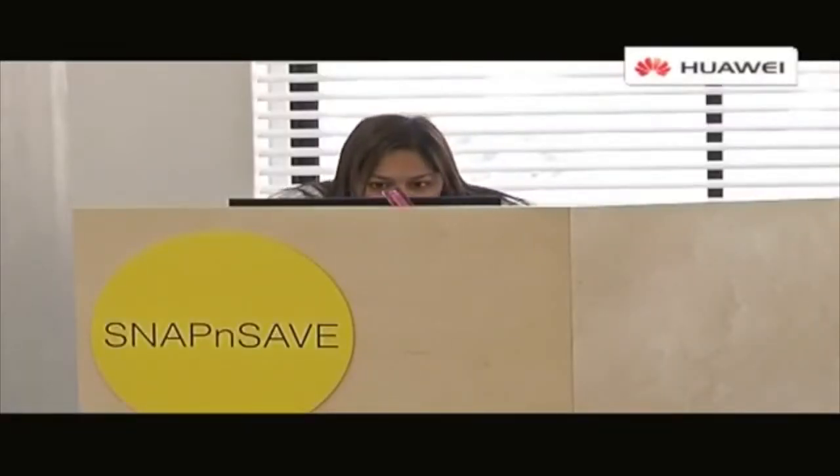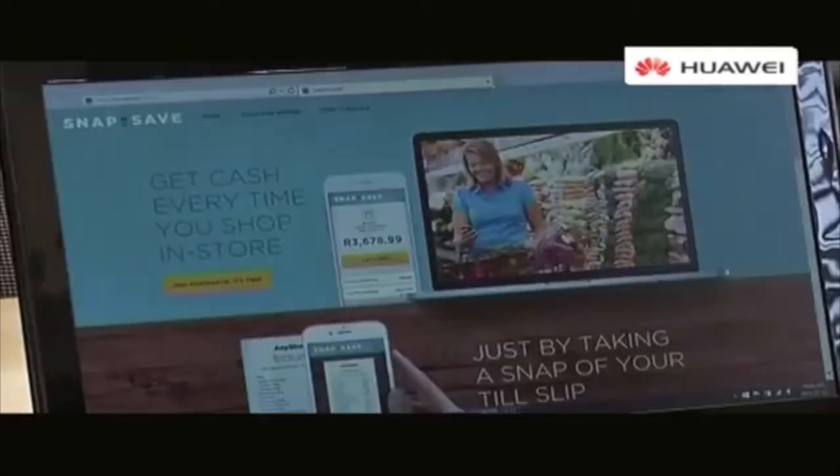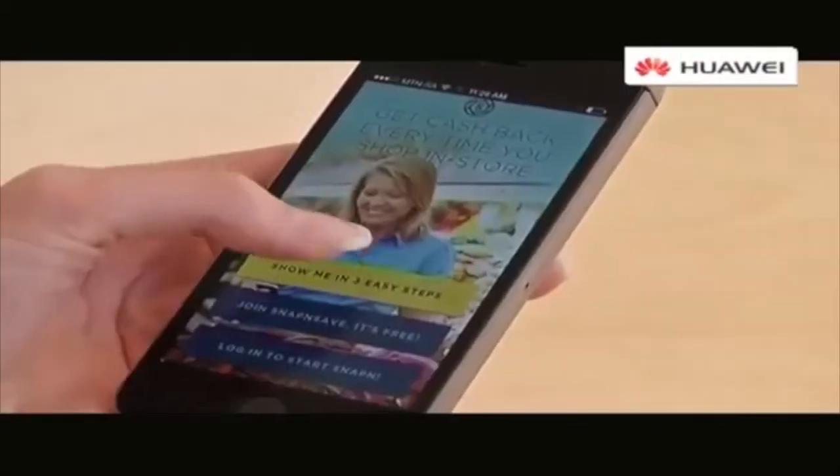Snap and Save is a consumer app that we've developed which is going to allow consumers to get cash back on their everyday spend. We've obviously looked at making the process as simple as possible for the user and essentially what you need to do as a user is go to the website, register on the website. We've also got a Mobi site or you can download the mobile app.